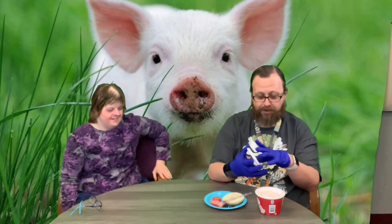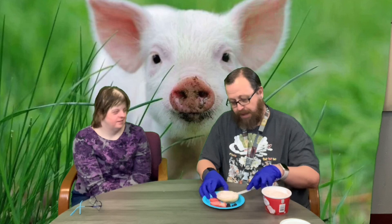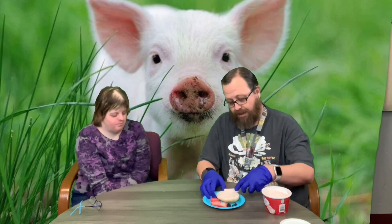We're making barnyard bagels! You know why they call them barnyard bagels? So we got our bagel, we got some strawberry cream cheese here, and it's gonna look like an animal. What kind of animal do you think it's gonna look like? What animal is pink on a farm? A pig! It is a pig — good job, great guess!